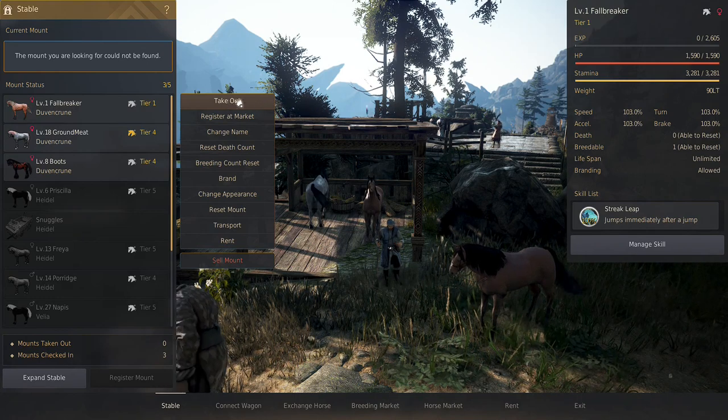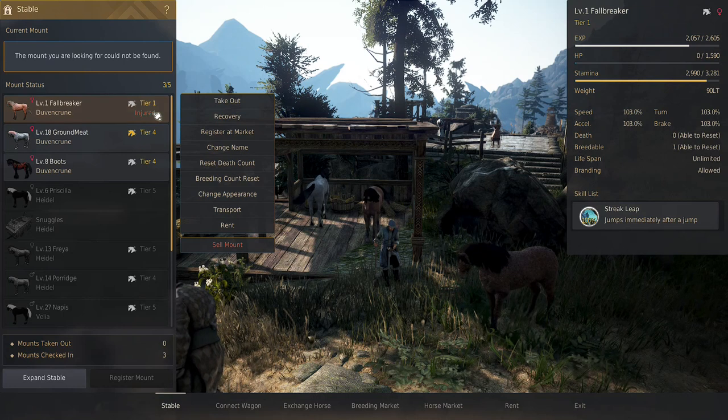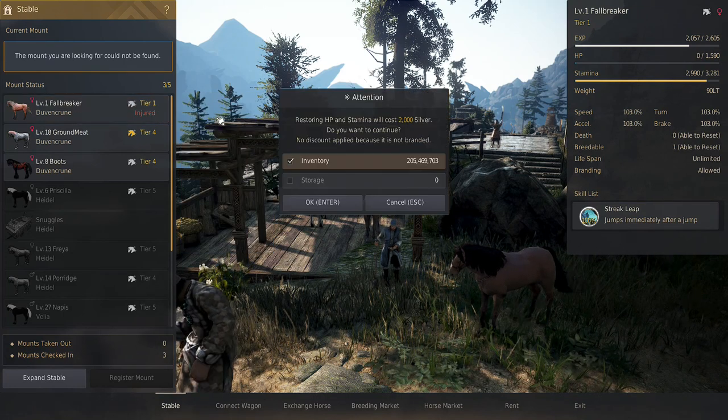For this shortcut you're going to want a tier 1 horse, but any horse will do. I do think a tier 1 will be cheaper if you use this shortcut a lot.